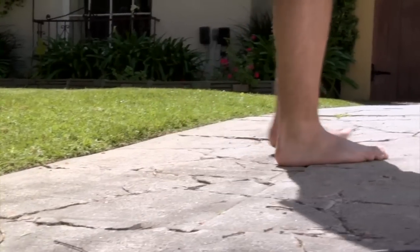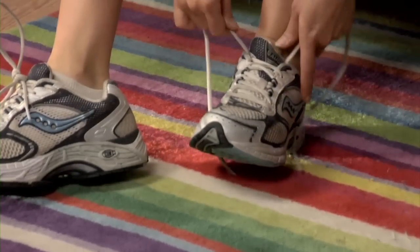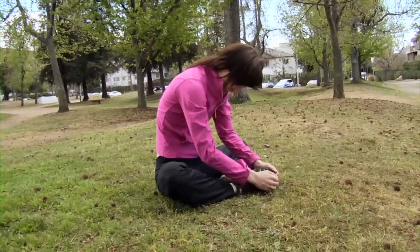Certain patients are predisposed to getting plantar fasciitis — those who are flat-footed, have a tight Achilles tendon, or have a high arch-type foot. These patients can do a few things to prevent future inflammation. Wearing appropriate shoes and custom molded foot orthotics can help prevent the occurrence of plantar fasciitis. Keeping the foot flexible and limber, along with the Achilles tendon, also helps. There are exercises such as wall pushes that can elongate and stretch the Achilles tendon complex.